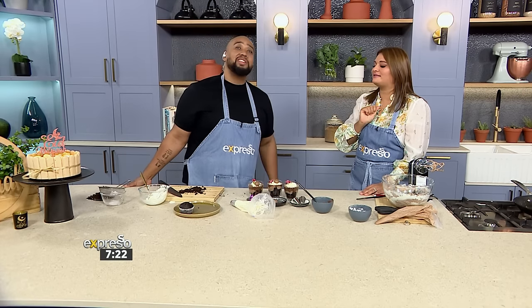What's our last recipe? Our last recipe is a strawberry spiced cookie cheesecake. Sounds delicious — don't go anywhere, we'll be right back.